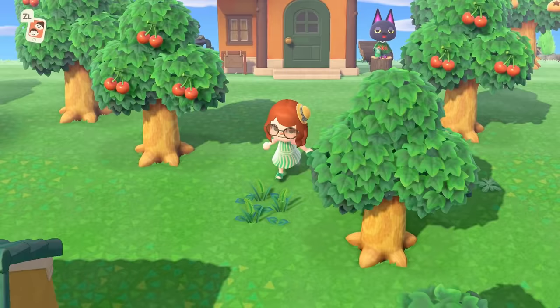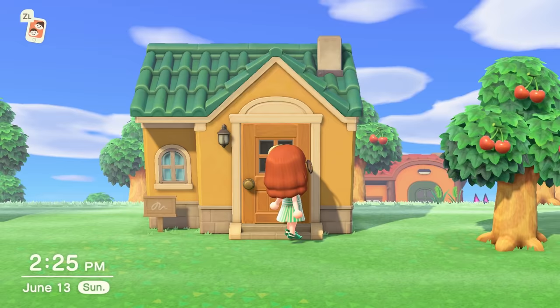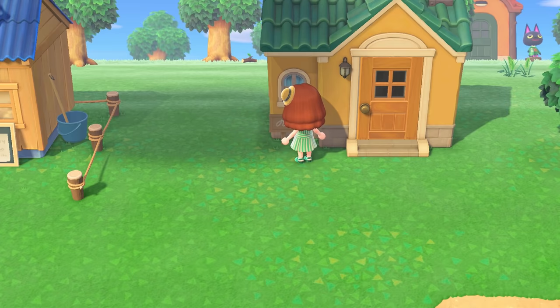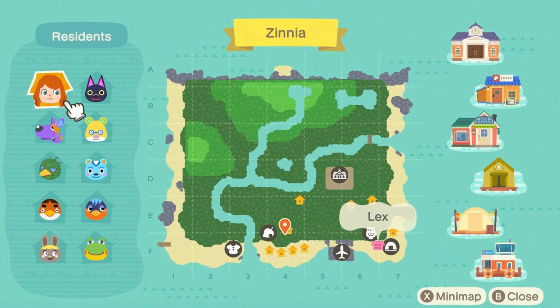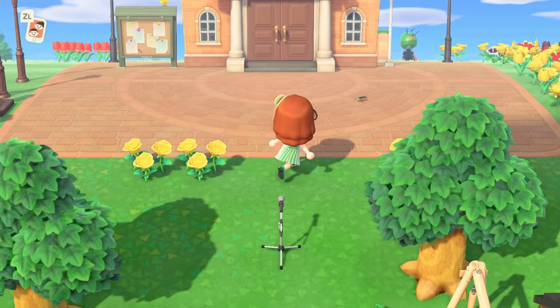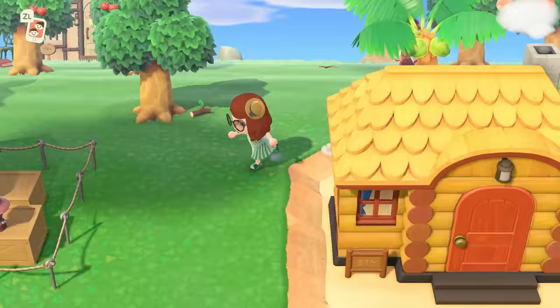If you like content like this, please do consider liking and subscribing. Also, news for the day before we get started — I don't know if you recognize this house, but someone so kindly gave me Henry. He's our king, the smug frog that is my birthday twin. I will run around the island and try to find him. Look how cute he is — little Henry, I love him already. I actually haven't spoken to him since he moved in because I didn't play yesterday, but he is walking around the island.